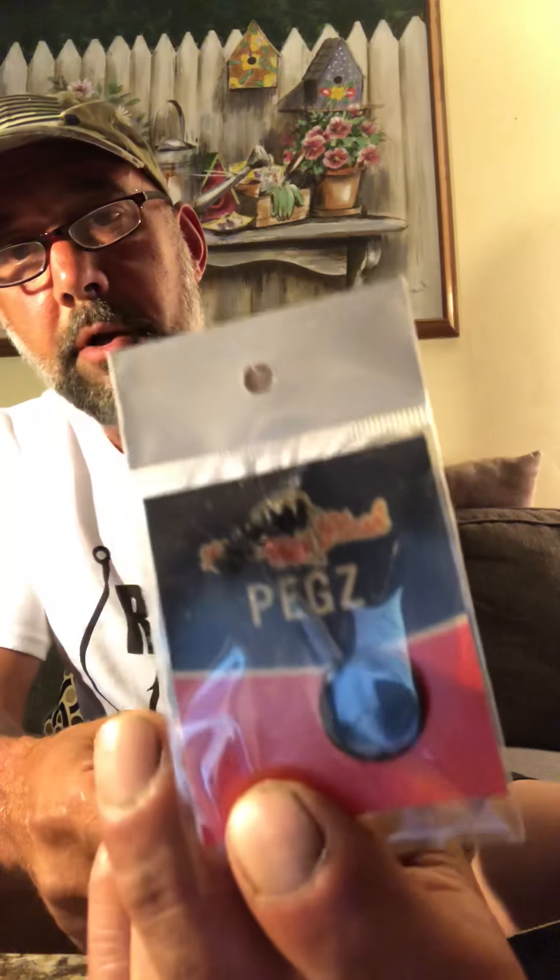Peg Z — I don't know what this is. Carl's Stash, Peg Z. I have no idea what it is. It's a bunch of strings attached to... that. So if anybody can call into my channel and let me know what this thing is, that would be great. Otherwise we're never going to use it.